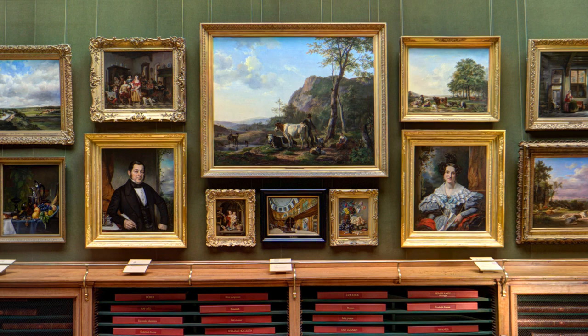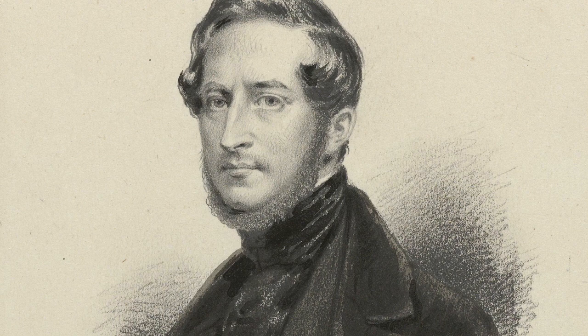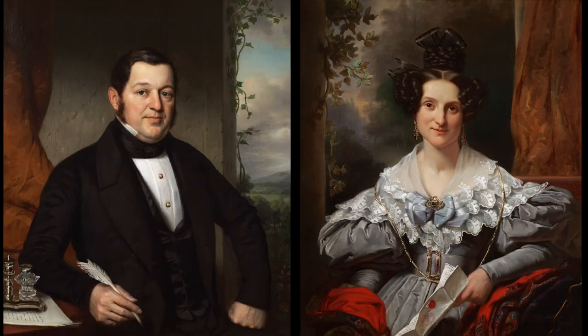The two portraits to either side of the large canvas are a pair. They were made by Jan Adam Kruzeman, a popular portrait painter in his day. The portrait on the left shows Adrianus Anthony Finu, and on the right is his wife, Henrina Heia.